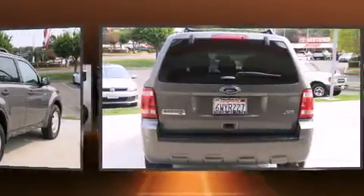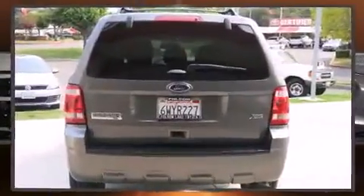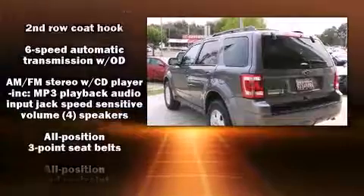A rear window wiper, a tachometer, an automatic dimming rear view mirror, front fog lights, and a split folding rear seat.